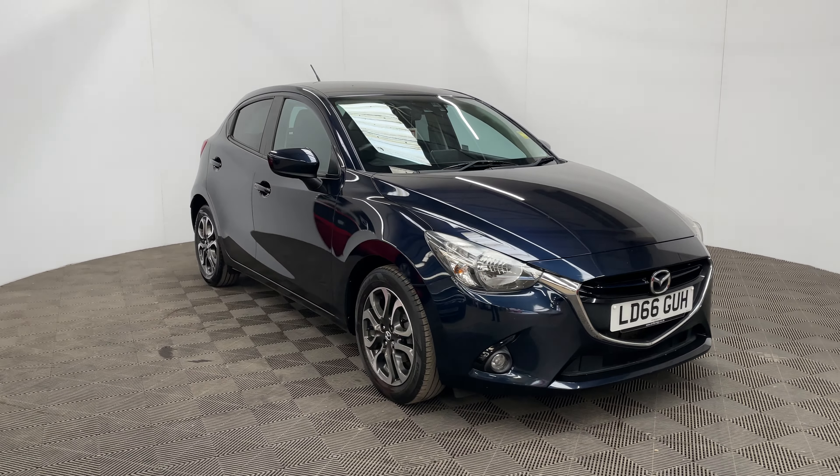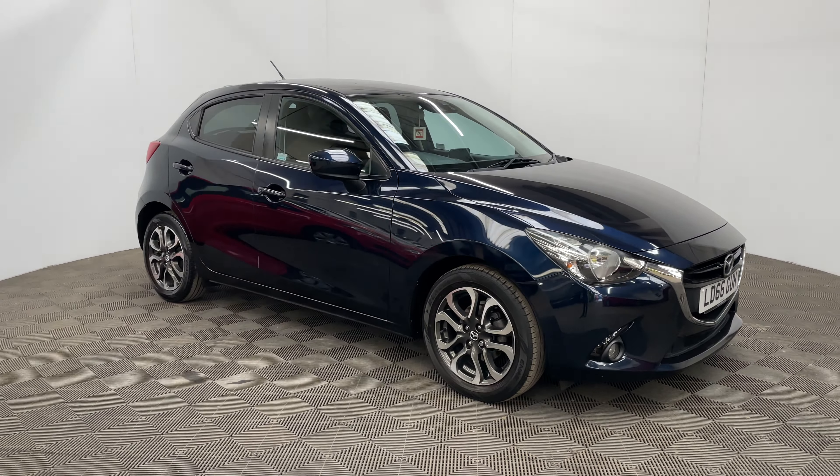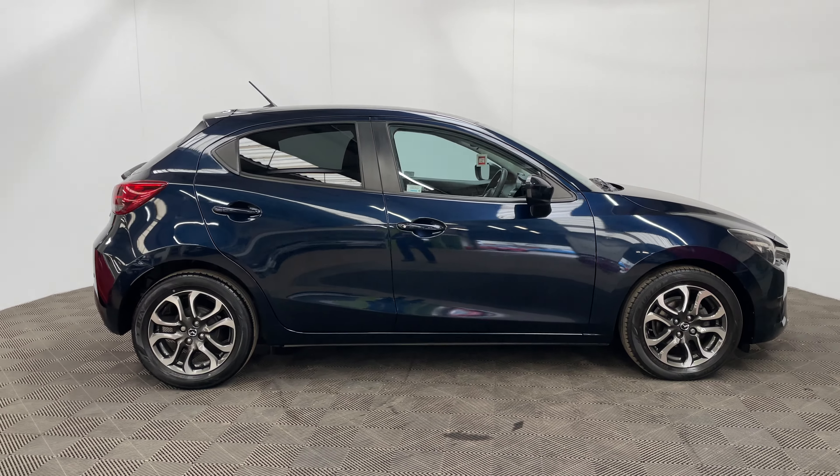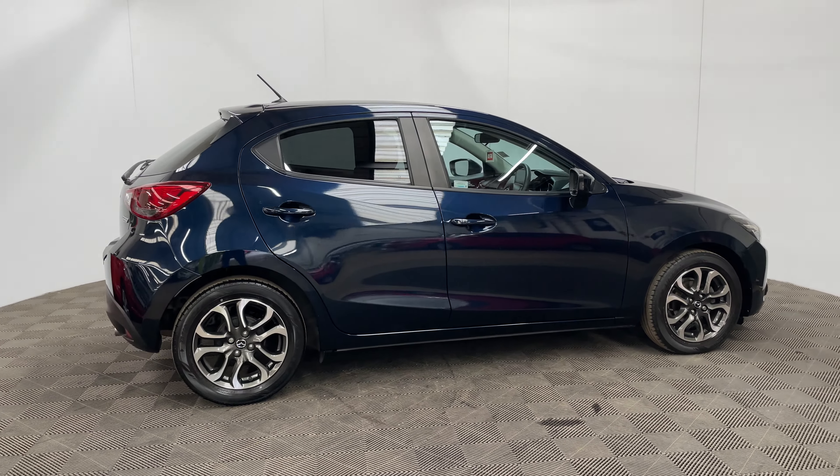Welcome to GBI Cars and a walk around video of our 2016 Mazda 2 Sport Nav. This car comes with a 1.5 petrol engine and the manual gearbox, which is Euro 6 compliant, returning up to 62 miles per gallon.